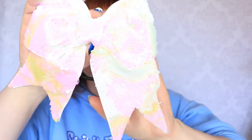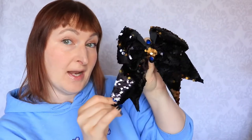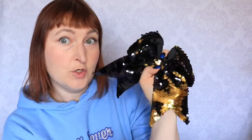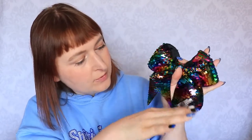So this side is iridescent, and you can flip it to be all white. This is black and you can turn it to gold. And this one is all rainbow, and you can turn it to silver.